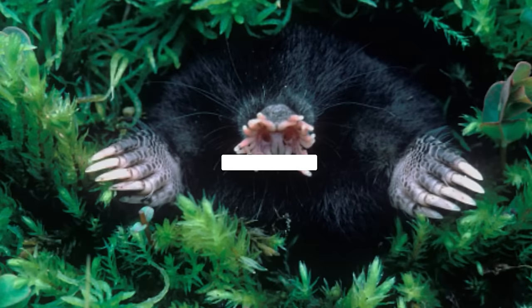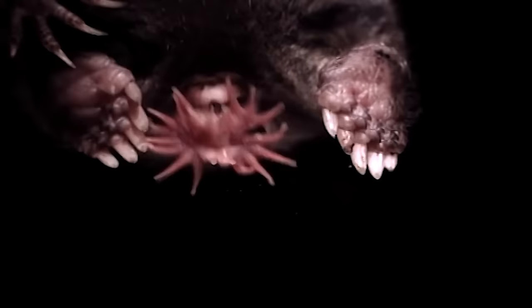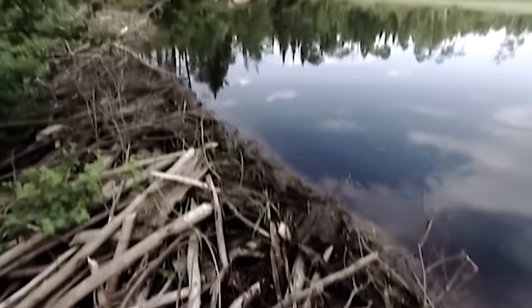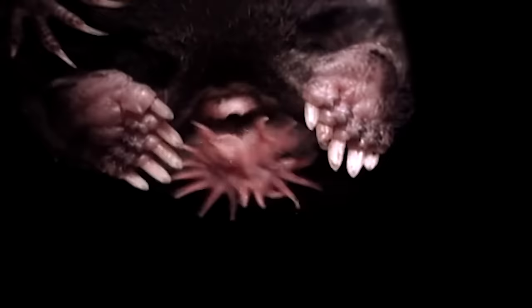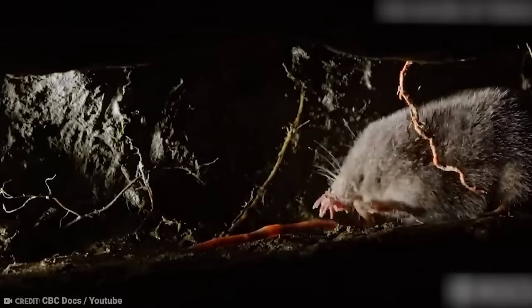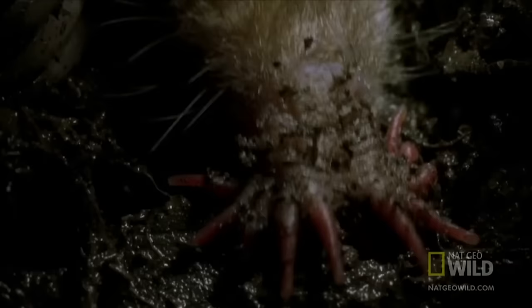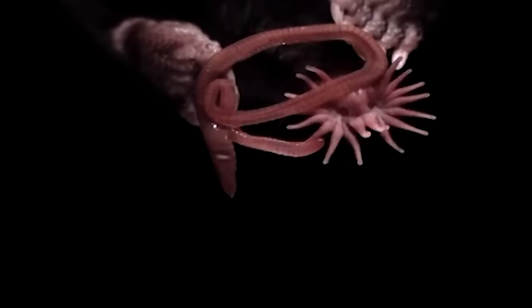Star-nosed Mole. Ever wondered why it's called the star-nosed mole? Take a look at its unique nose — it's like a star with 22 fleshy protrusions. These moles thrive in North America's wet lowland areas, using their star-shaped snout to navigate and hunt. Their hunting style is adorable: they boop their nose against the ground, covering up to 12 spots in just a second. They feast on small invertebrates, so we can enjoy watching them boop around without fearing them.